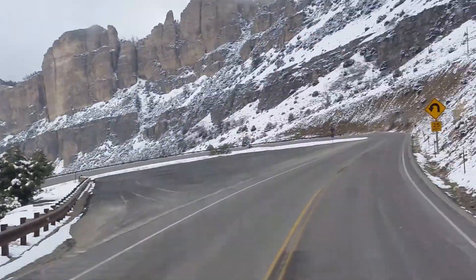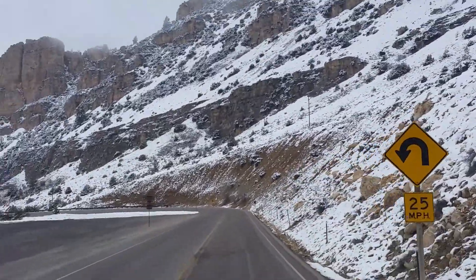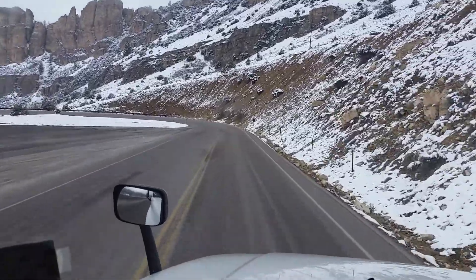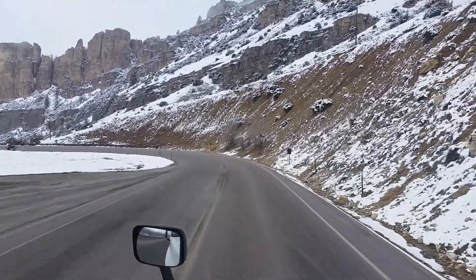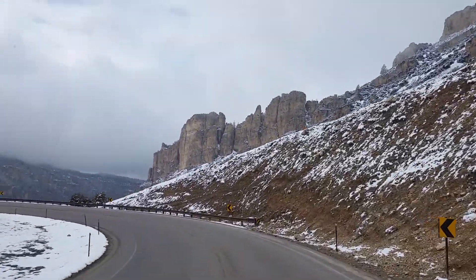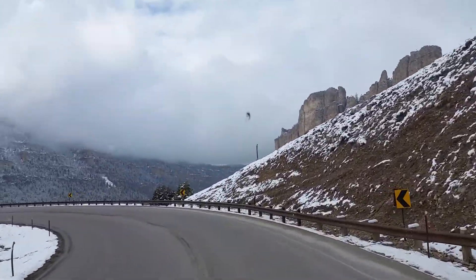Whoa, is this ever a hairpin turn! I'm going down over there. 25 kilometers an hour — I better back up here just a little bit for speed. Wouldn't want to miss this corner. Talk about very spectacular country — came over a wicked high pass.